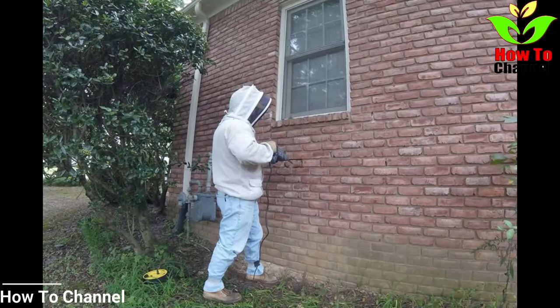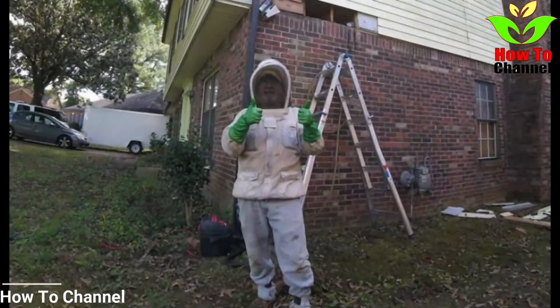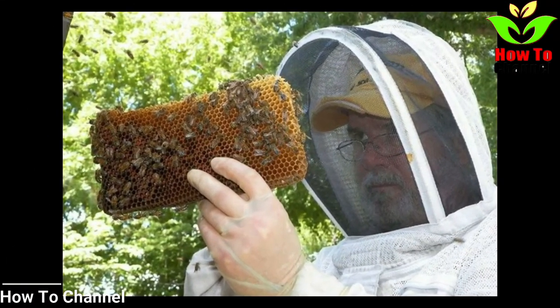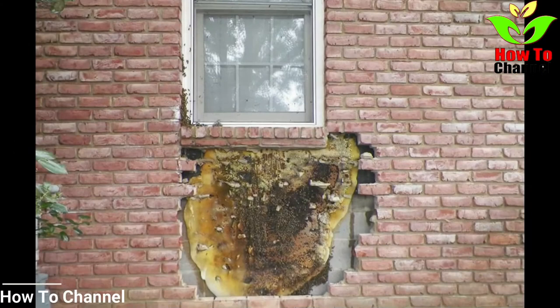Before sealing up the wall, David decided to place a box inside of the hole, in case any of the worker bees might have been frightened off by the commotion and decided to return later when things quieted down. After all, no hive is complete without its workers. With the hive safely removed, David planned to deliver the bees to a number of honey farms in the area. He hopes to help local beekeepers who are currently dealing with colony losses.